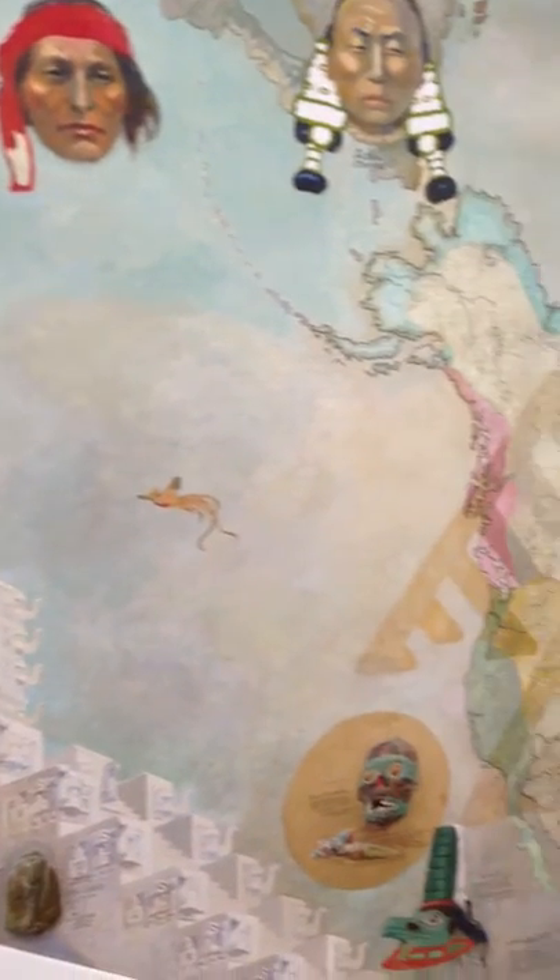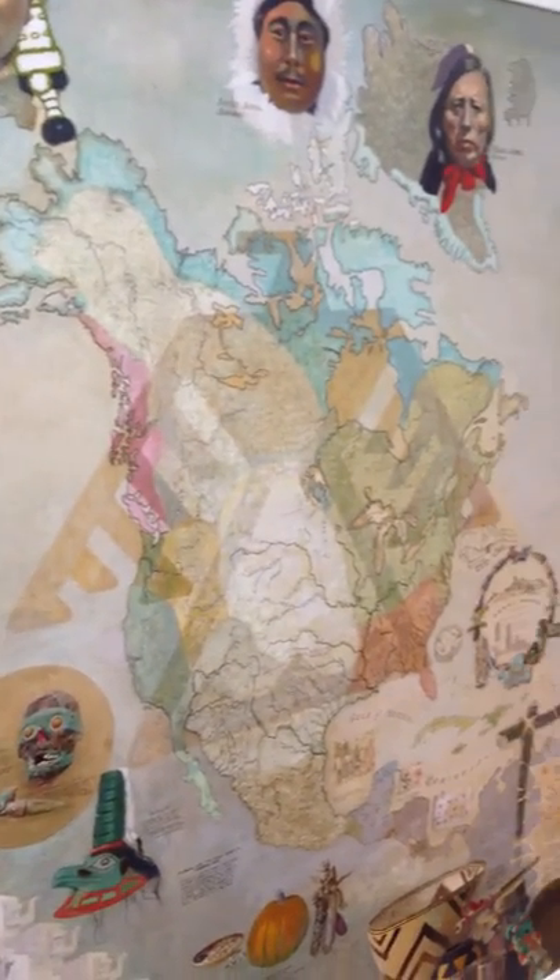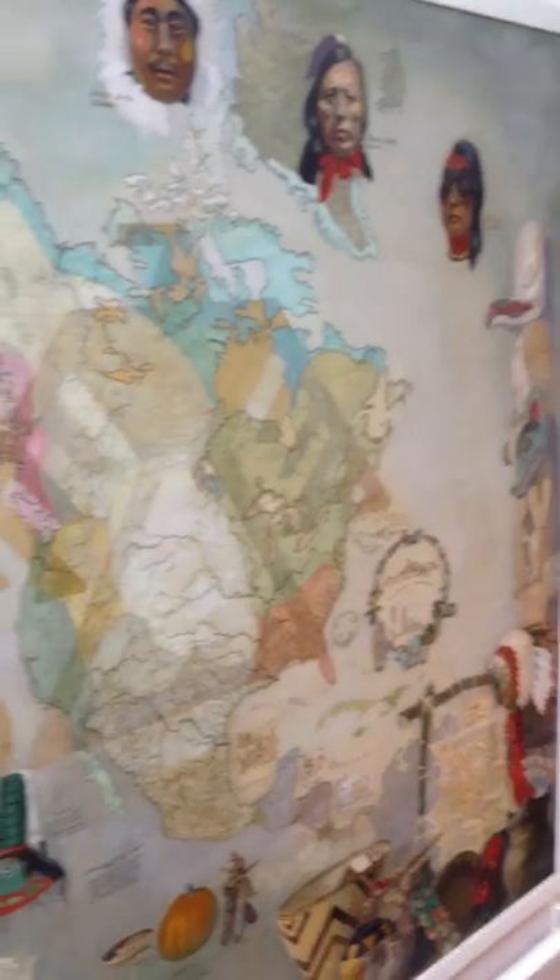Hello. We're here today at the Robert S. Peabody Museum in Andover with the director. What's your name? I'm Ryan Wheeler. And today is June 20, 2013. There's this fabulous diorama that is on the staircase of the Peabody Museum, and Ryan's going to explain and tell us about it.